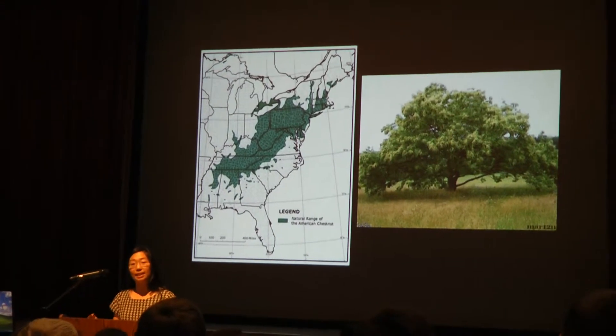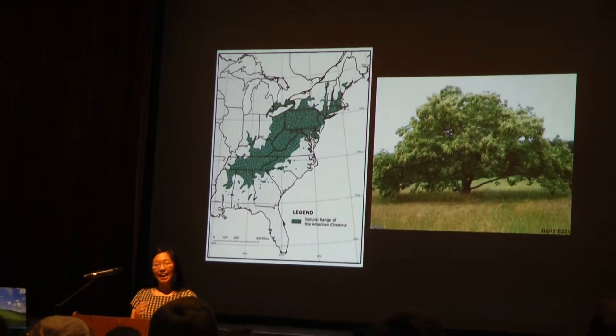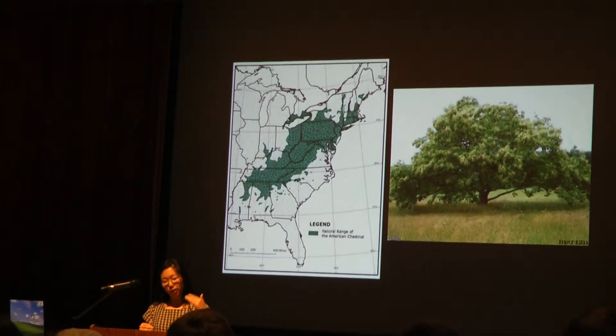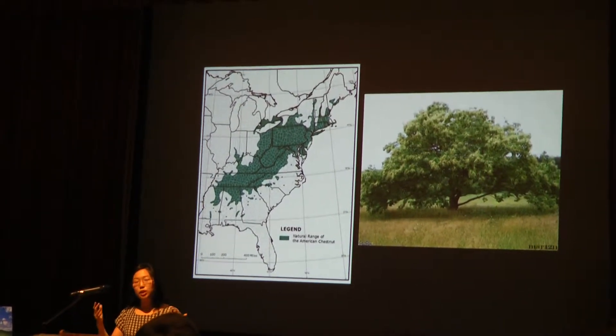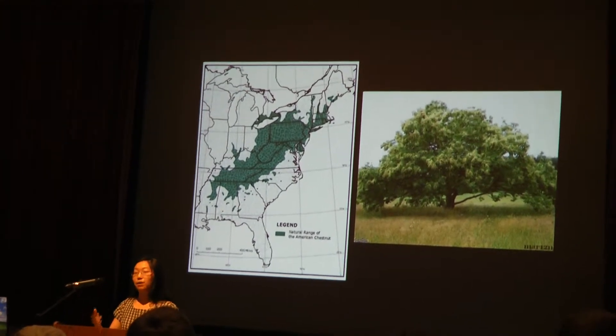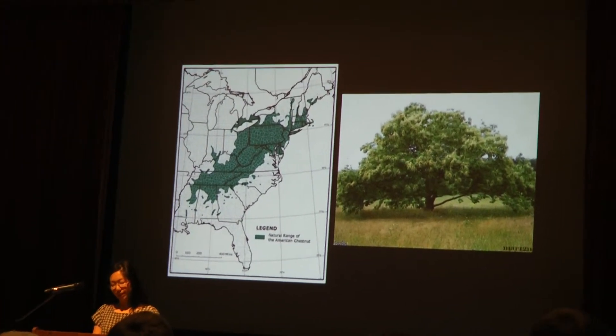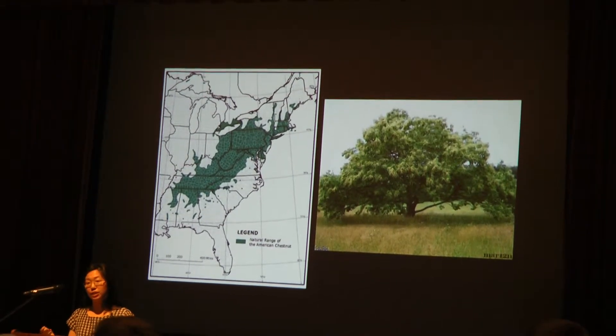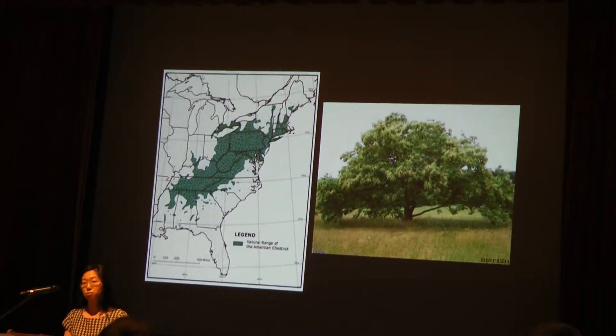American chestnuts used to be one of the most common sights in the eastern United States. They had a tremendous range, from the southeastern United States all the way up to southern Canada. These were huge, massive trees that could outcompete nearly every other species in the forest. Almost one out of every four trees in Appalachian forests was an American chestnut. They numbered over four billion at their prime.